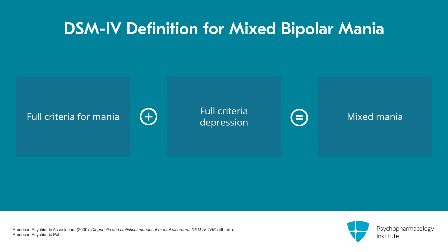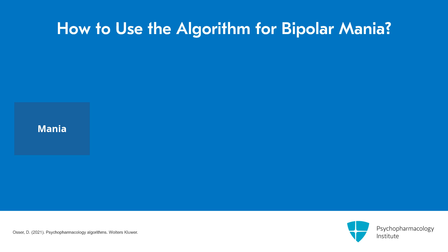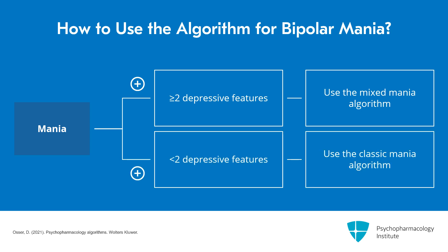Some of the studies with mixed mania have used a criteria of two depressive symptoms. So I think you should probably follow our algorithm for mixed mania if they have two depressive features rather than needing three. But for those with fewer than two depressive features, you should follow the algorithm for classic mania.